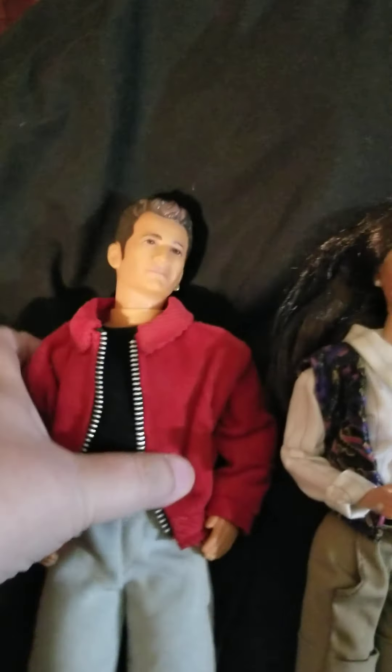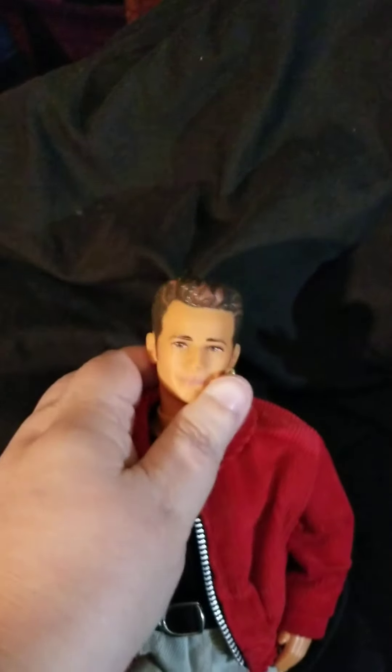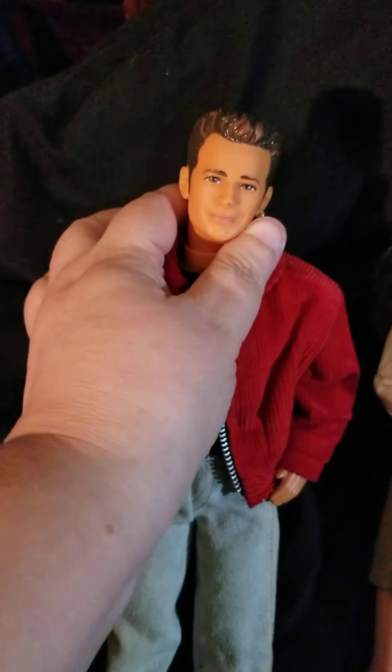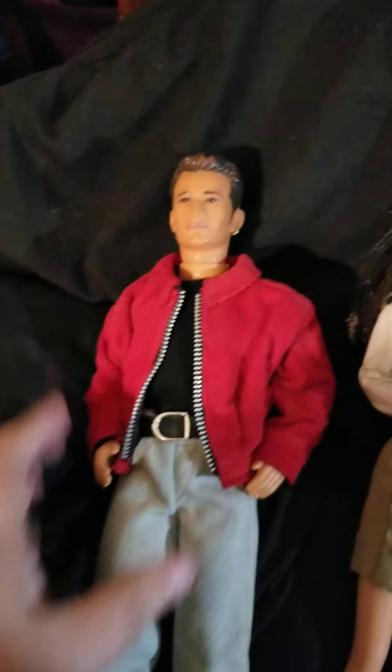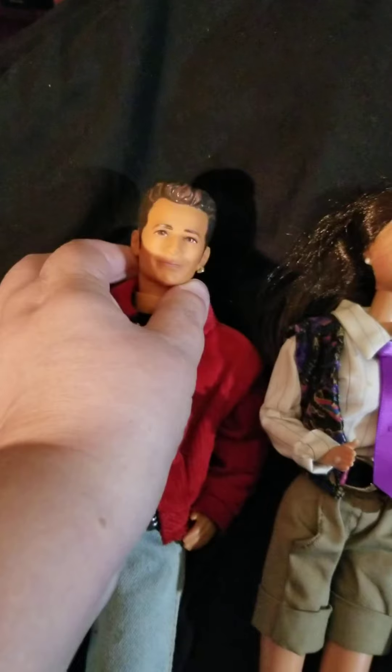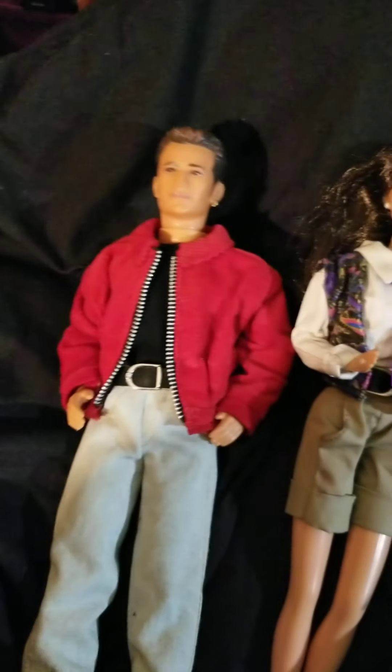First we're going to take a look at Dylan. Here's Dylan. I think he looks a lot like the real actor. His clothes are well made. He has an earring in his ear. I just love him. He looks a lot like the real Dylan.